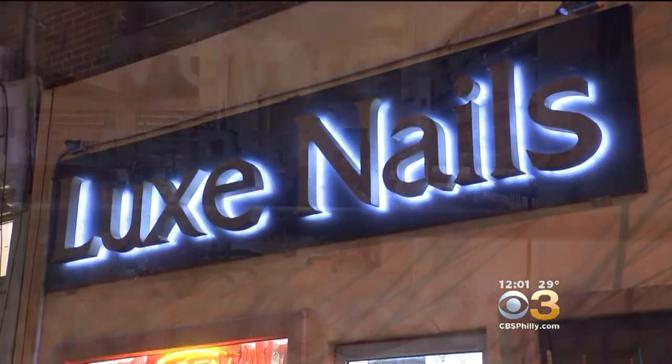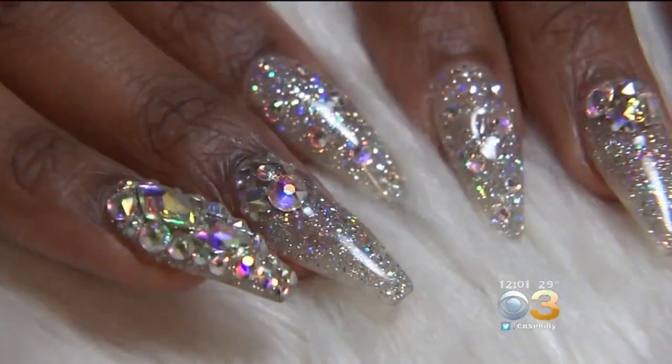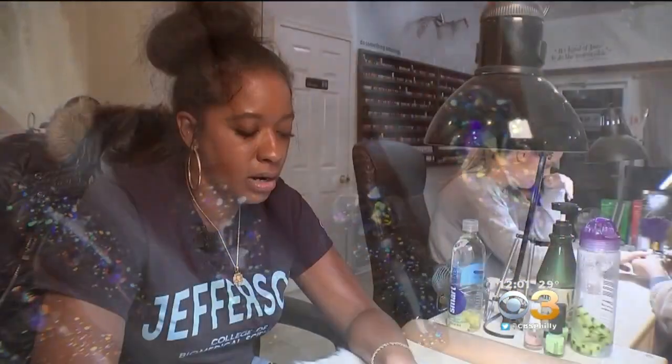Ryan Brooks is faithful to Luxe Nails on Girard Avenue, and right now she is all about the crystal manicure. They're a statement piece — they're definitely a conversation piece at the bars, or even a grocery store.